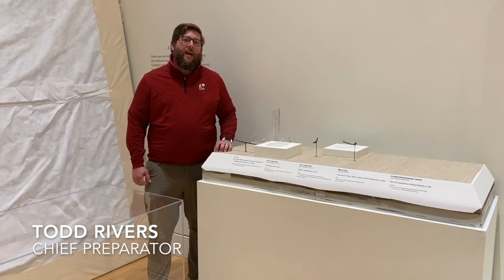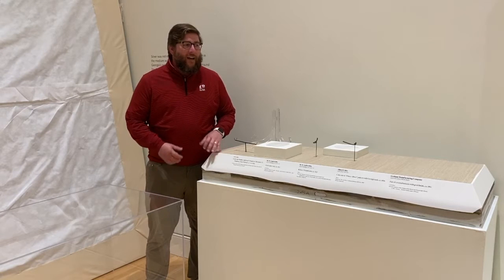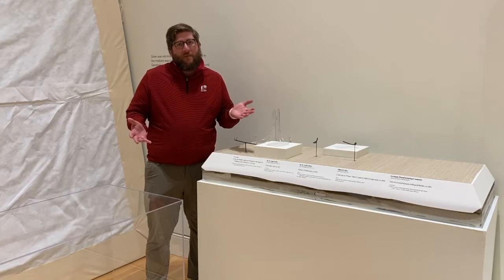Hello, I'm Todd Rivers. I'm the Head of Exhibition Design and the Chief Preparator here at the Georgia Museum of Art, and I am going to talk to you a little bit about what my department does here at the museum.